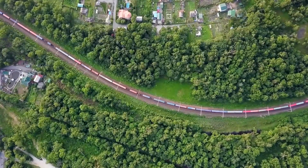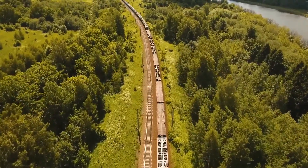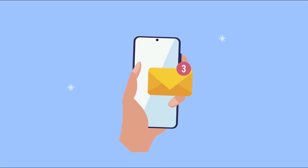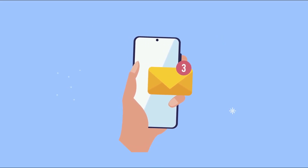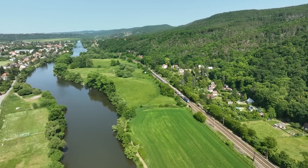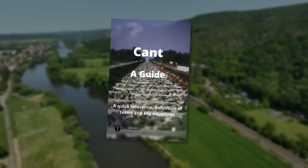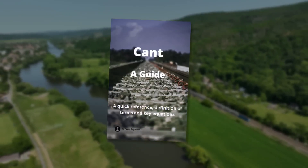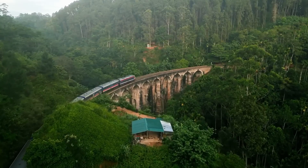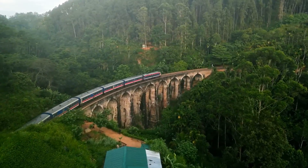If you're finding this video interesting and want to learn more about the railway and the engineering behind it, I've got two free resources for you. First, a six-day email course that breaks down the fundamentals of horizontal track geometry — perfect for building a solid foundation of knowledge. Second, just for signing up to my email list, I'll send you my free guide to Cant ebook. Cant is one of the most crucial concepts in railway engineering, and both resources are completely free. Check the link in the top right-hand corner or in the description below to grab them now.